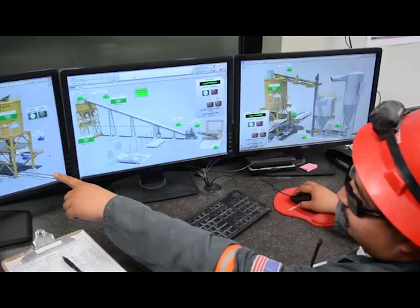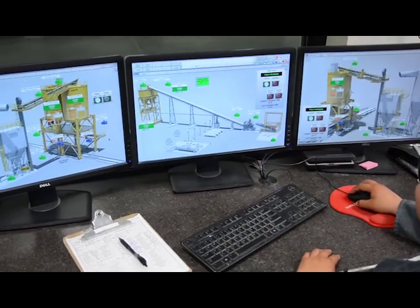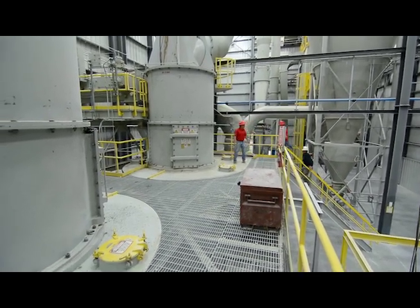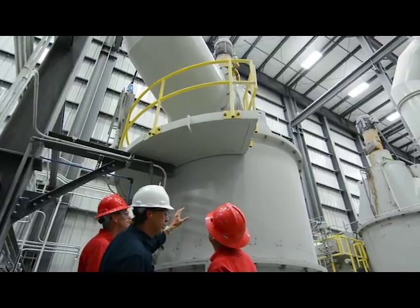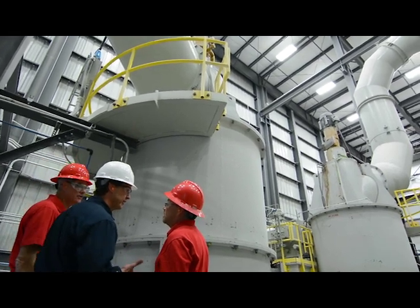We truly integrate the design and construction process through a number of means, and through that we're able to complete a quality feedback loop. If we make mistakes in engineering or in construction, we're the ones who have to fix them, and we remember those.